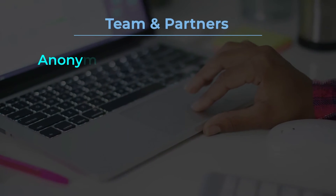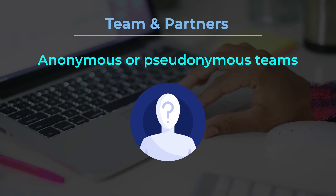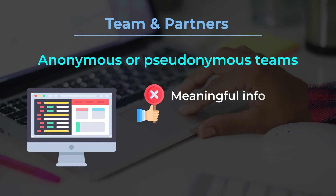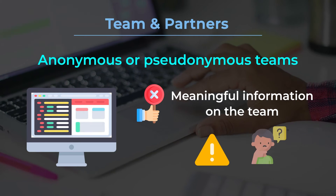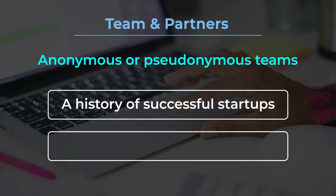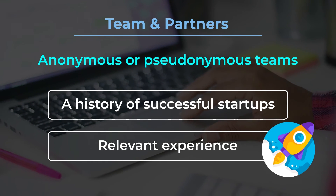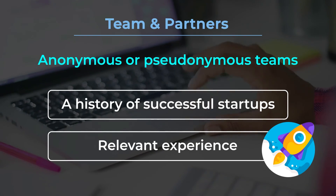Team and Partners. The large majority of rug pulls are run by anonymous or pseudonymous teams. If the project's website doesn't have any meaningful information on the team, there should be caution and concern. The team should have a history of successful startups and relevant experience to meet the targets they are trying to reach. Reputable partners and advisors are generally a good sign.